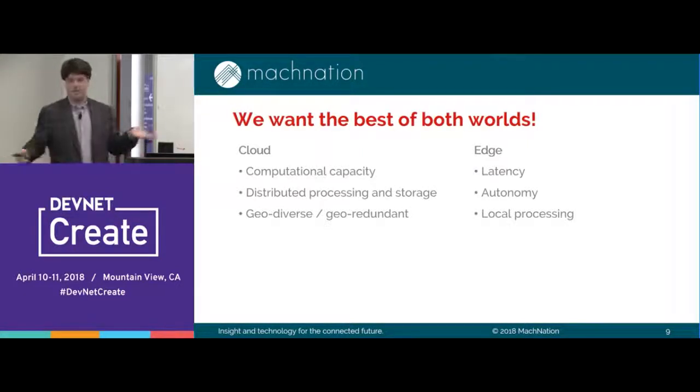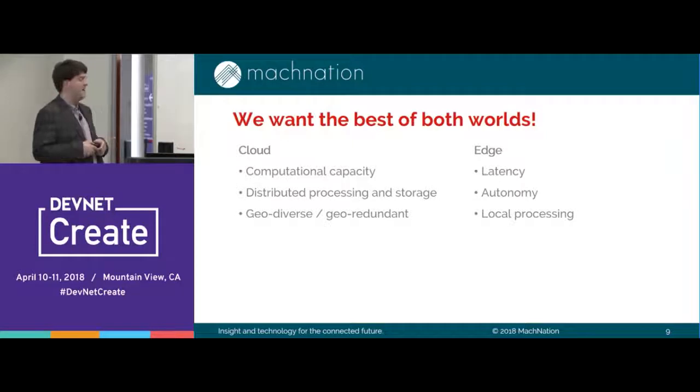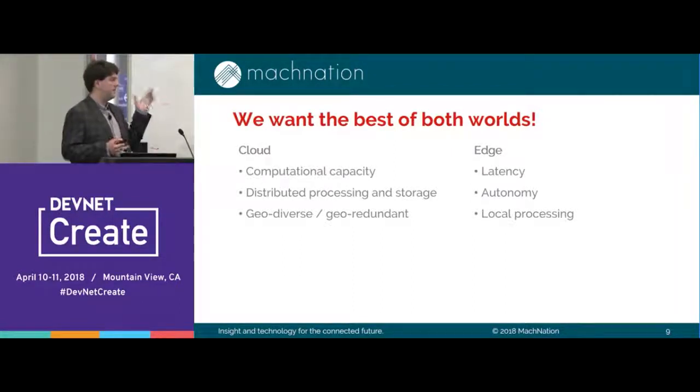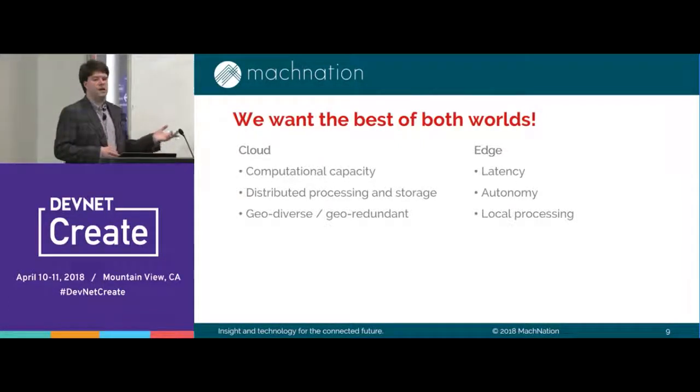Some highlights of what cloud brings in IoT: massive computational capacity — terabyte, petabyte scale data lakes — huge amounts of distributed data processing, and the advantage of geodiversity and geo-redundancy, so you can get high availability configurations. The advantages of the edge are predominantly latency. It might seem fast to say 500 millisecond round trip to go to the cloud and execute a rule, but that can be a long time depending on what you're actually trying to actuate.